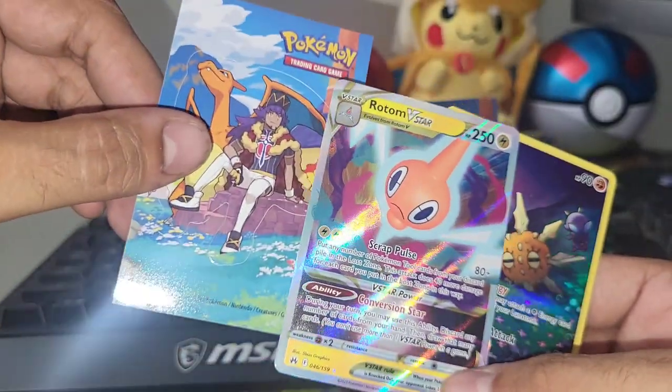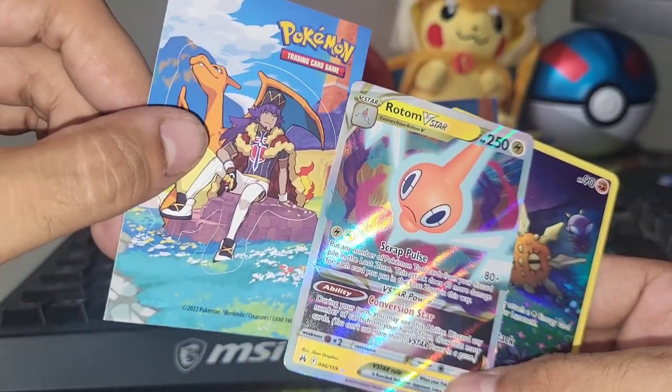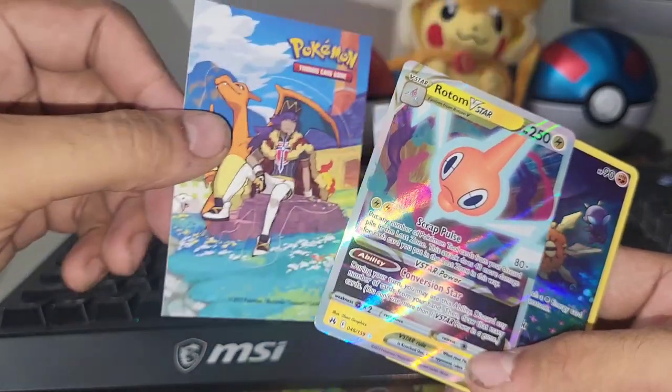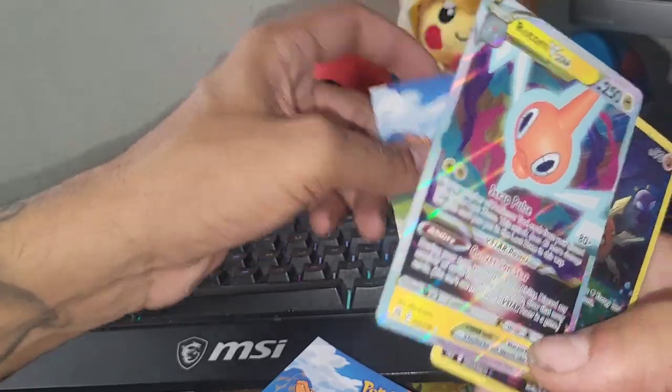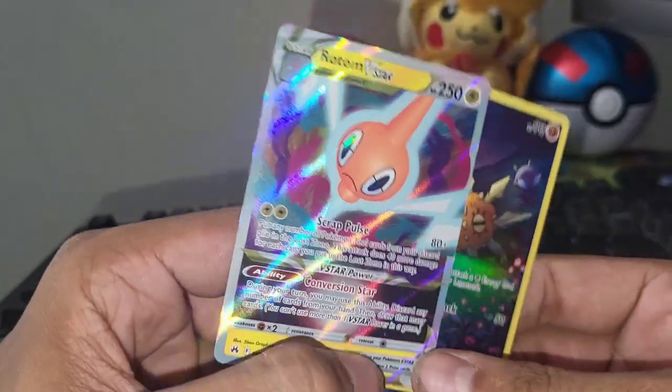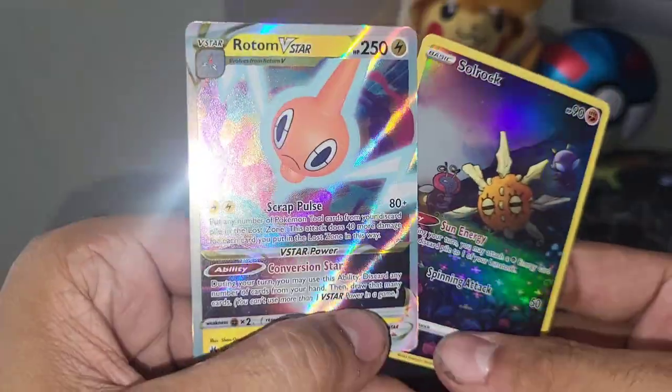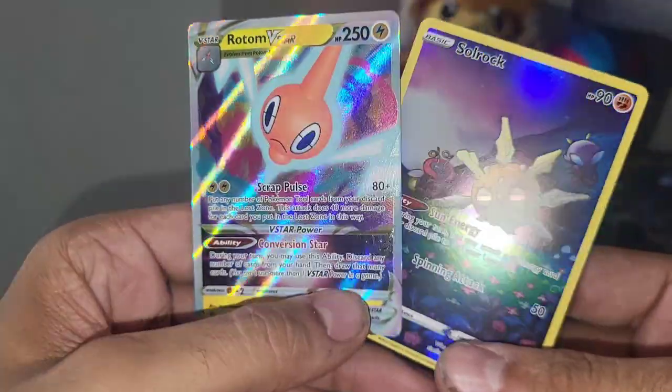Only two hits this time — Soulrock and Rotom V-Star out of the same first pack. And not to forget this awesome sticker that was included — I'll probably put that on the base of my monitor. That's gonna do it for another episode of the Pokemon vending machine series. I should be doing these every week so stay tuned, like, comment, subscribe, and I'll see you guys in another one. Peace out.